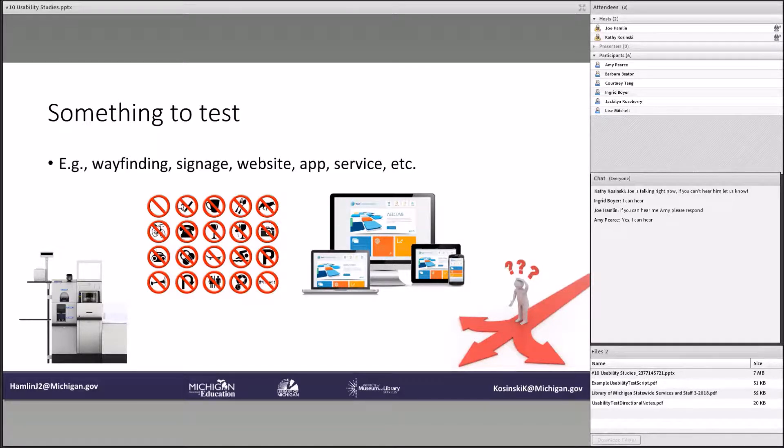Websites and apps are kind of the bread and butter of usability testing. It's where a lot of the literature about usability testing comes from. So rather than walking alongside next to a person, you will instead be sitting next to them as they navigate your website, or if you have an app, how they navigate your app.